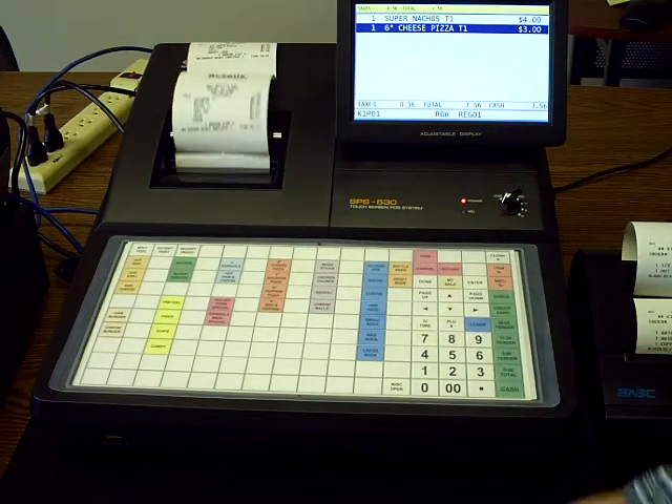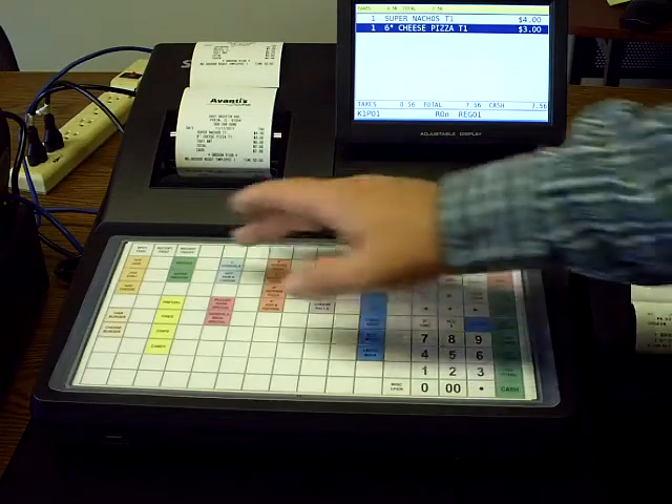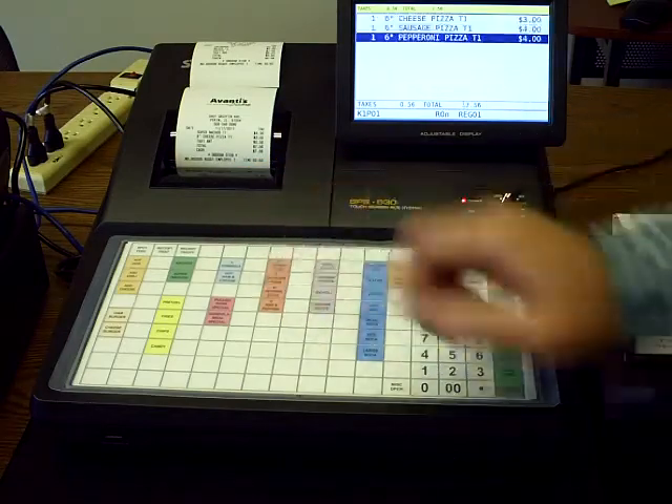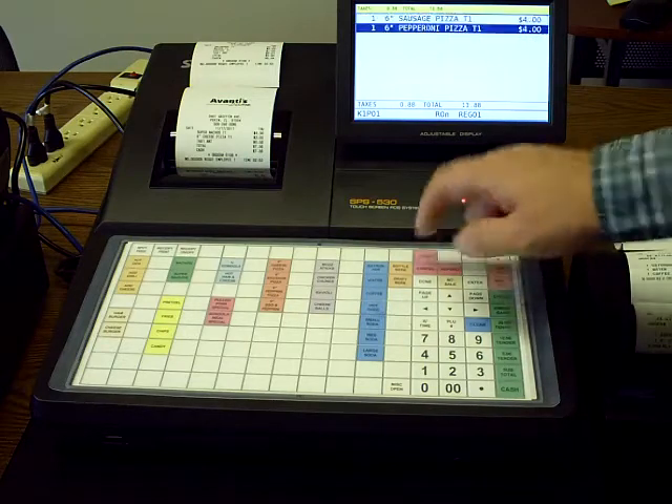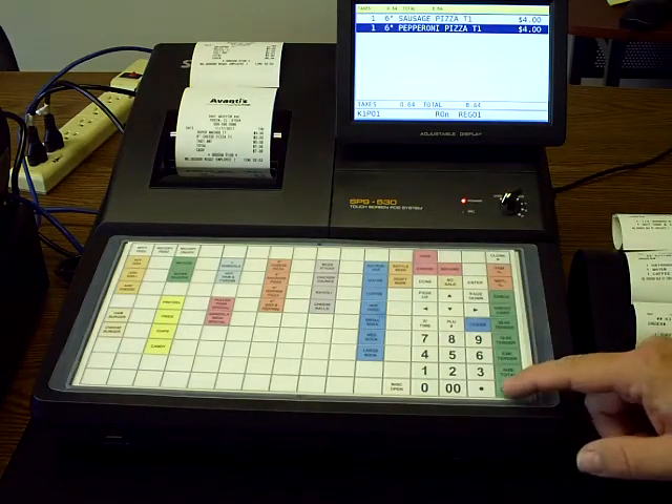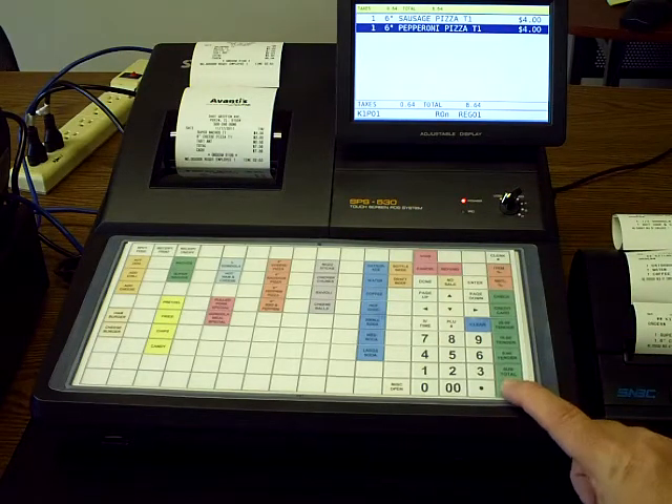Now you can re-ring the correct item in and finalize that. Again, to do a void — if we ring up a couple items, say three pizzas, and we want to take the cheese pizza off, we just highlight the cheese pizza and hit void, then go ahead and finalize the transaction.